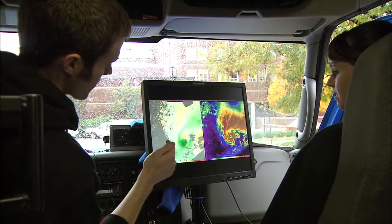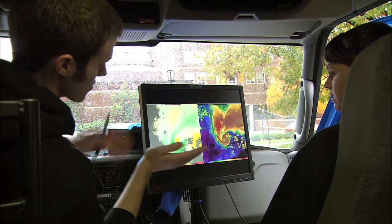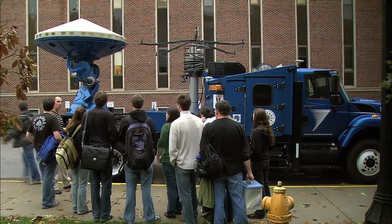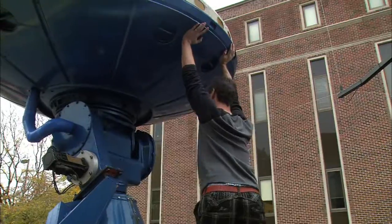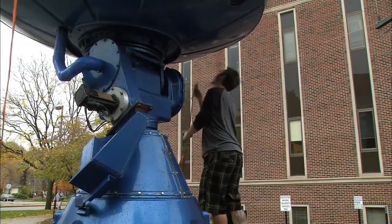I know that you use a lot of different equipment and tools during your projects. What is this huge thing I'm standing in front of? This is a mobile weather radar — the Doppler on Wheels radar that many people would have seen on the Discovery Channel storm chasers. It collects information about precipitation: rain, snow, and hail in storms.